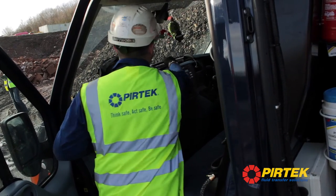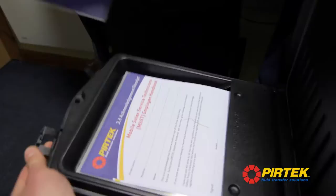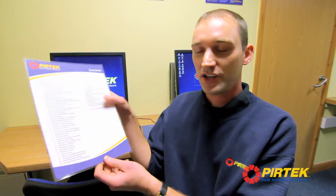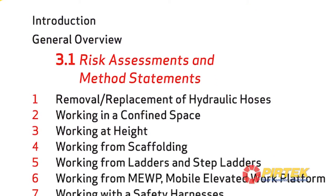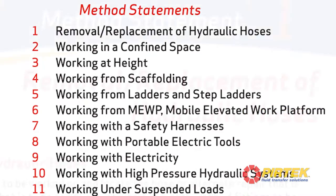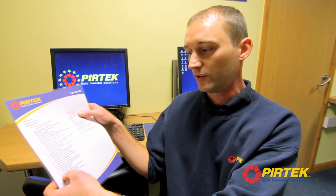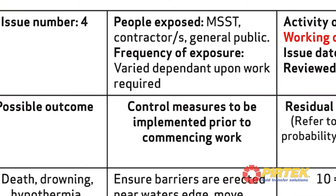Before every single job is conducted, the engineers are trained to conduct a risk assessment and we use a health and safety technical manual to help them do that. The MSST health and safety documents in the van contain 36 generic risk assessments ranging from working on certain sites and certain scenarios. The most obvious one is the removal and replacement of hydraulic hoses, and it goes into great detail — even things like working on a dockside or near water. So we have tried to think of everything.